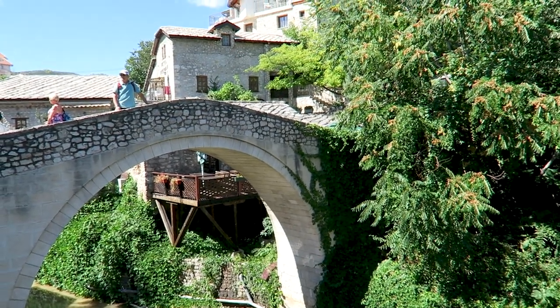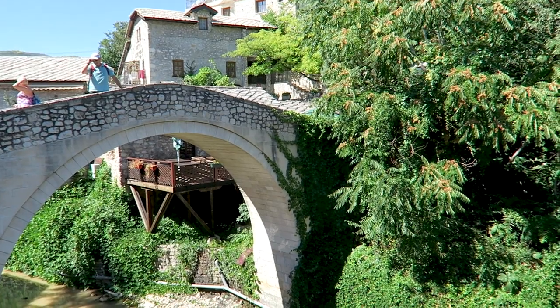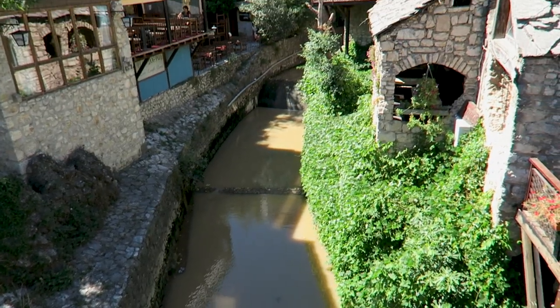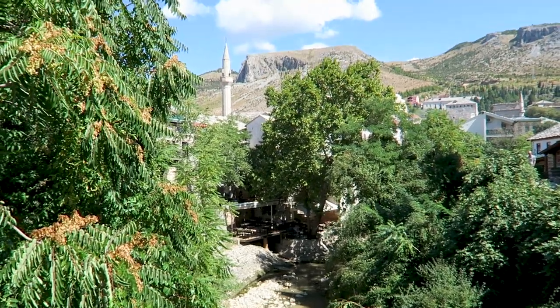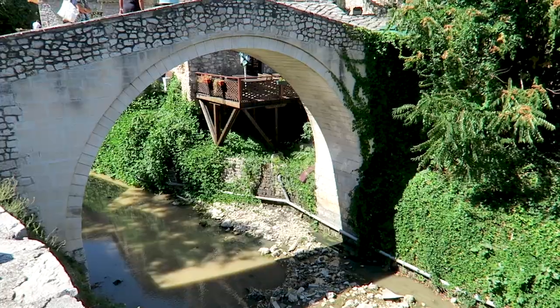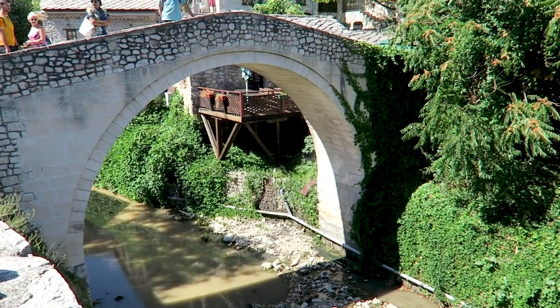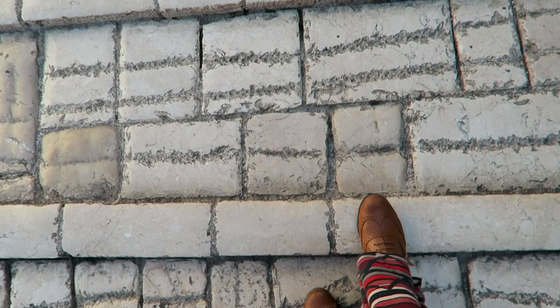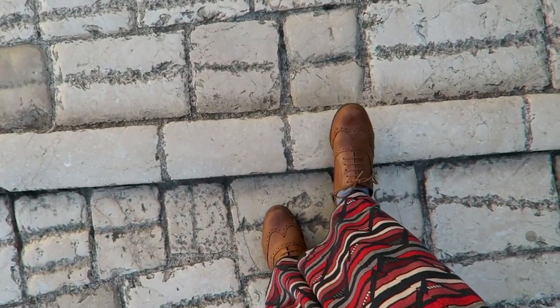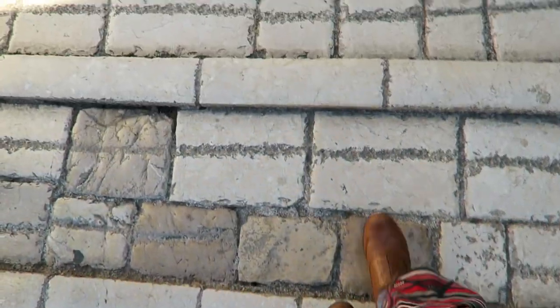So this little bridge called the Crooked Bridge was built as a prototype for the old bridge, and it wasn't destroyed by the war. It was one of the only ones that actually survived, but then it was destroyed by the floods and the river. And this is how you need to walk over the bridge: heel down and the feet here, and only on these raised bits.